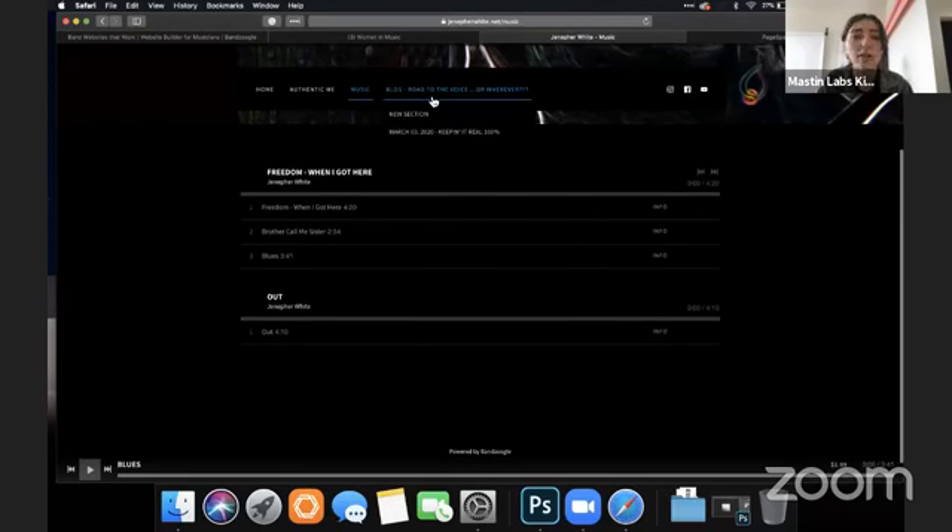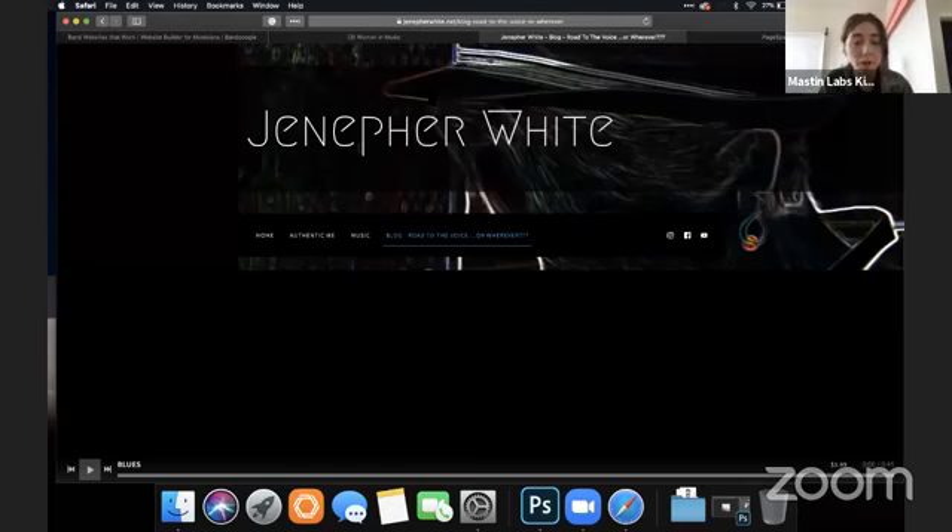The blog section — I would just make it say 'Blog' in the navigation. When you open the blog it can have the title 'Road to Nowhere' or whatever, but it should just say 'Blog' because that's what people are used to. When there are standard terms we use to describe things, I would go with them because people know what they're going to get when they click it.